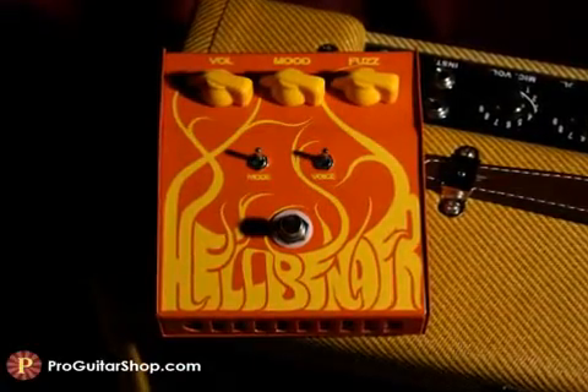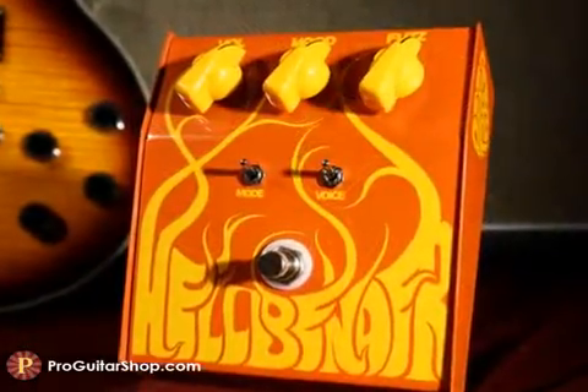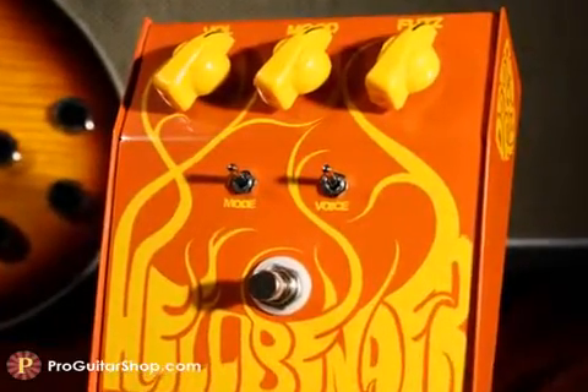But the Hellbender isn't stuck in any one genre, thanks to its many toggle switches and bias knob, which change the pick attack, gain amount, and frequency response.